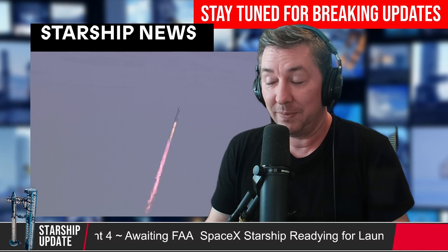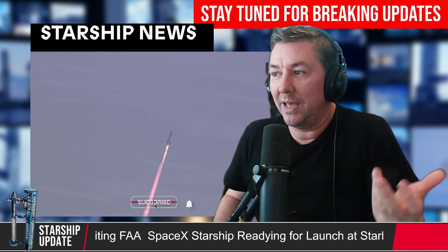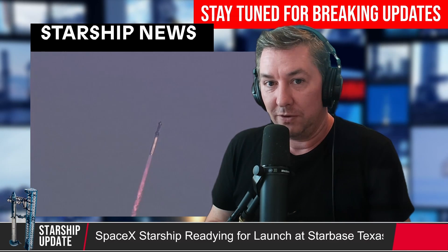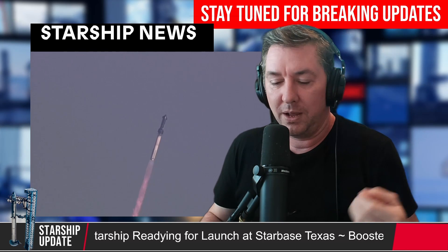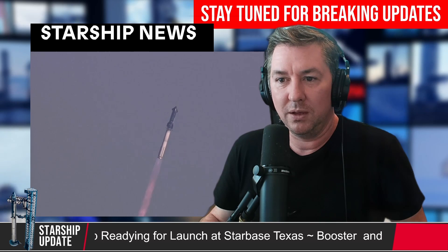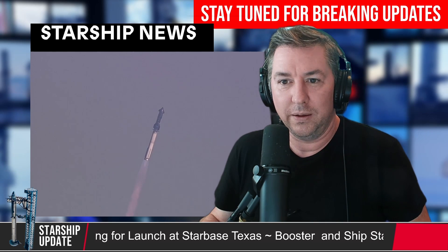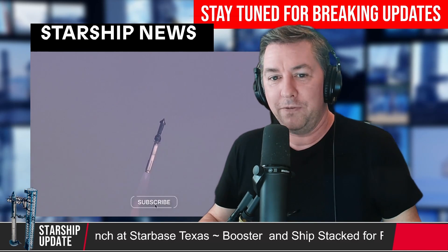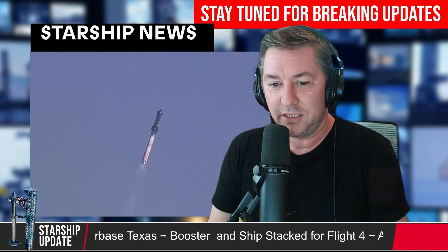A document was recently released from the Federal Register — a proposed action from the FAA for a vehicle operator license for SpaceX at Kennedy Space Center. Think about it: right now it's Starbase, but SpaceX is possibly looking at five launches per year from KSC. They need a hundred launches, according to Gwynne Shotwell, to put people in Starship.